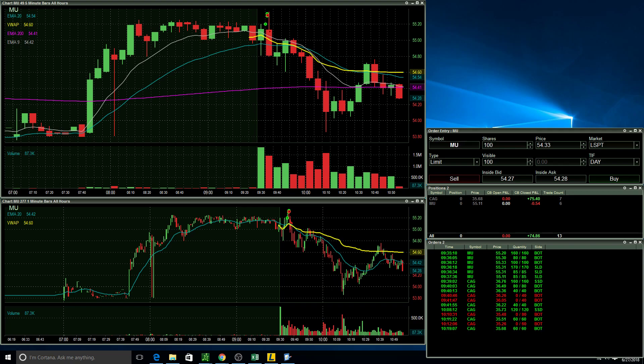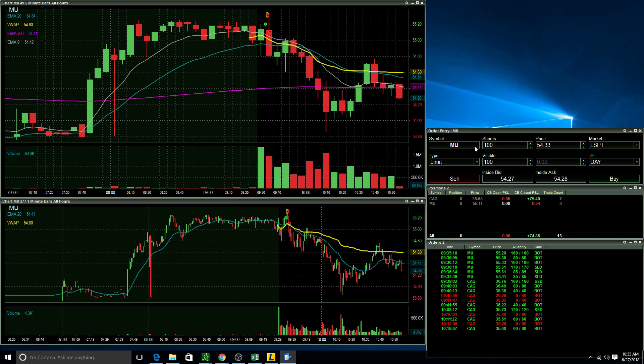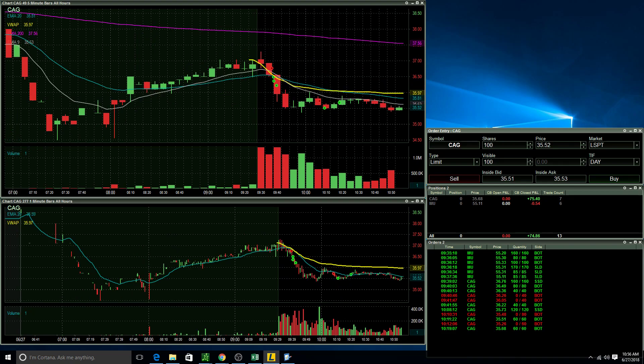The next trade was on CAG. On CAG it was actually a beautiful opening range breakdown right here. I took it to the short side — a little bit late — also with 160 shares. I did cover a little bit too soon, but it was still a good trade.